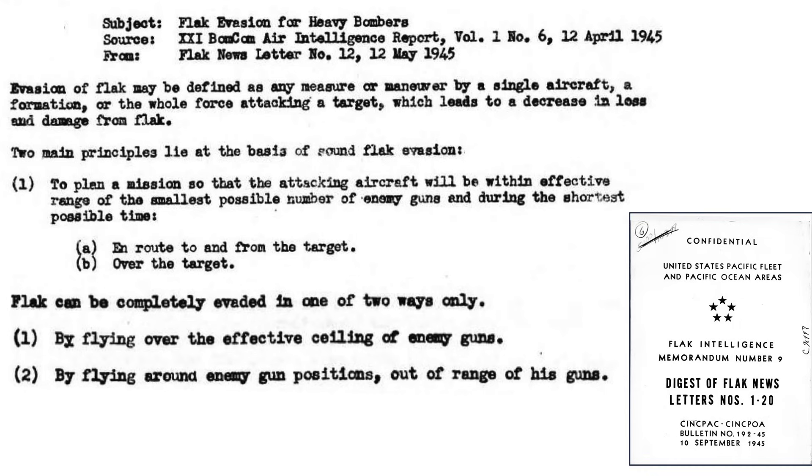The principles of flak evasion are described on this page from a September 1945 CINPAC document titled Flak Intelligence Memorandum No. 9. Plan the mission such that the formations minimize exposure to the flak batteries. Different route planning is adopted to and from the target versus over the target.